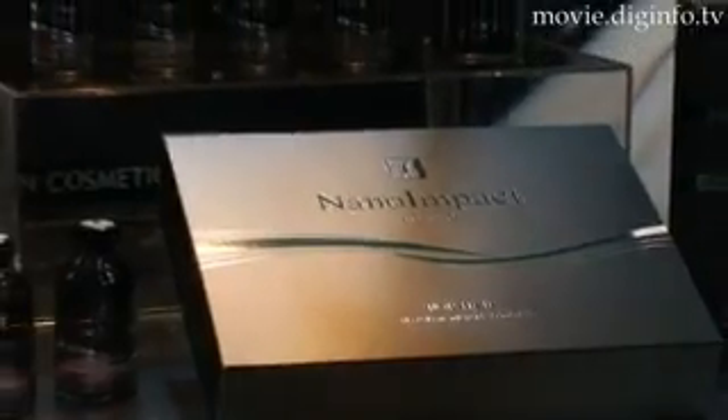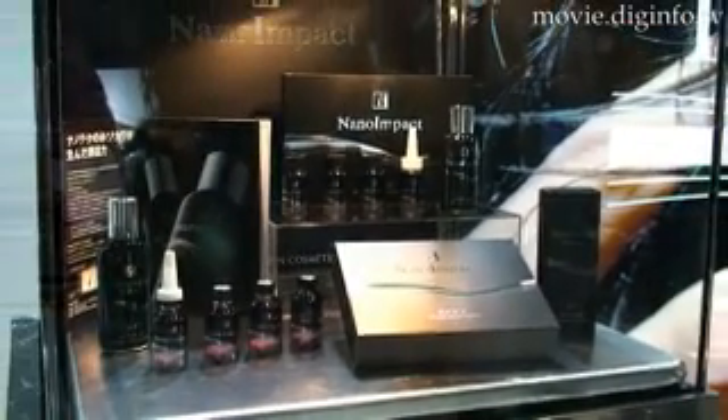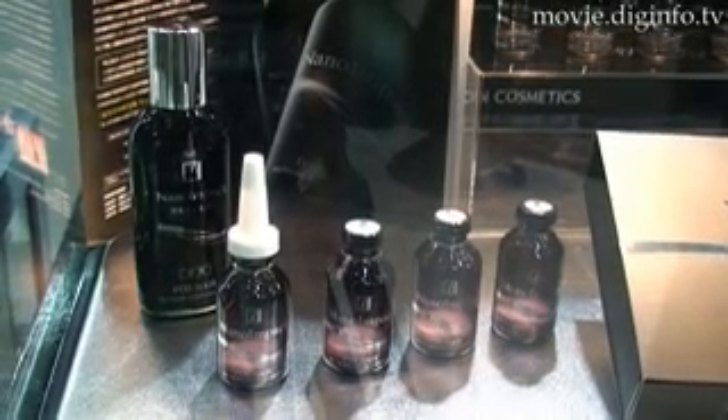Hosokawa Powder Technology Research Institute, a member of the Hosokawa Micron Group, is currently in the process of developing new scalp care using nanotechnology.